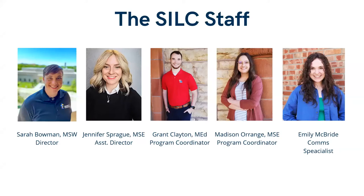Let's introduce the staff. All of these smiling faces except for Madison will be up here in front of you today. I'm Jennifer Sprague, the Assistant Director in the Student Involvement and Leadership Center. Our Director and Fearless Leader is Sarah Bowman — they're in the back. We have Grant Clayton, our Program Coordinator. Madison Orange is our online moderator today, as we do have people joining us online. And Emily McBride, who checked you in, is our Communication Specialist. If you've been following us on social media, that magic is Emily.